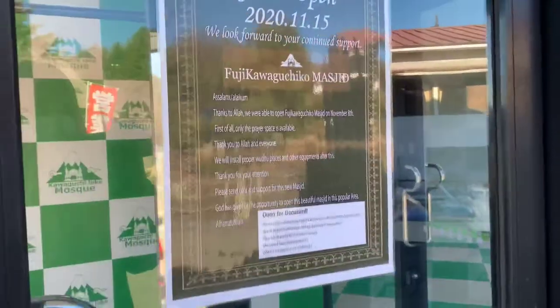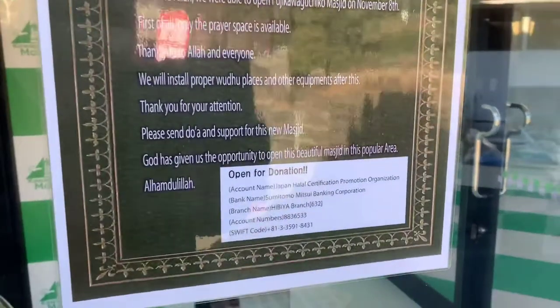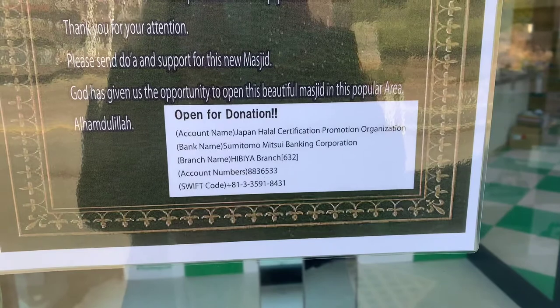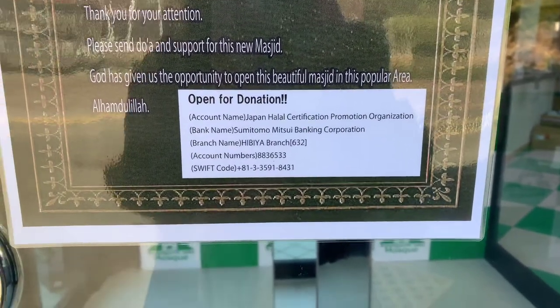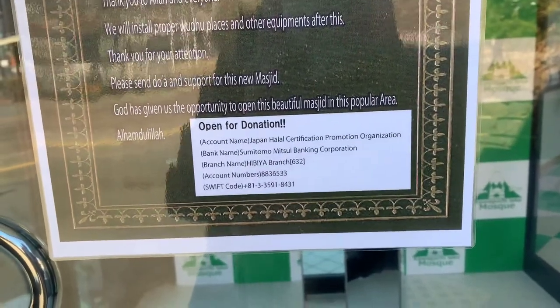Right now it's locked as it's early in the morning. You can also give donations to this mosque — the account number, bank name, and bank account codes are written on it.